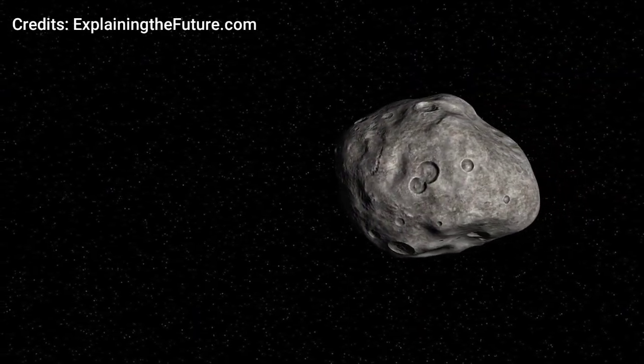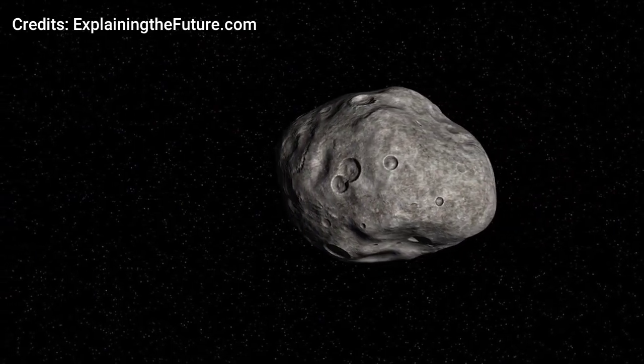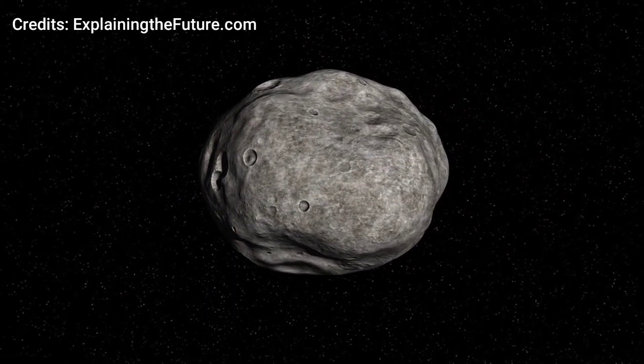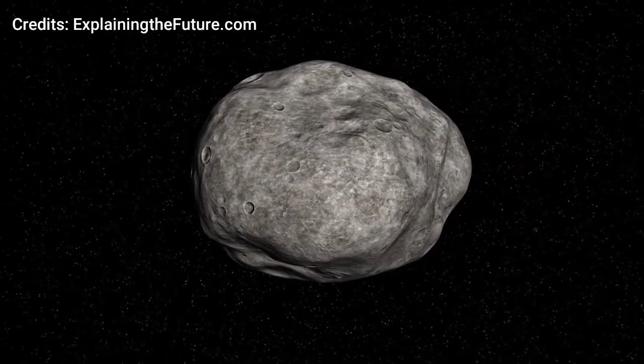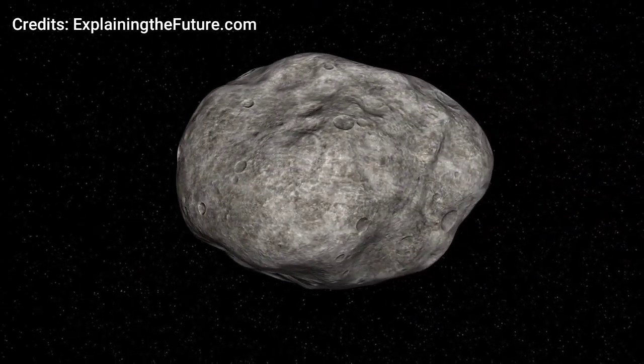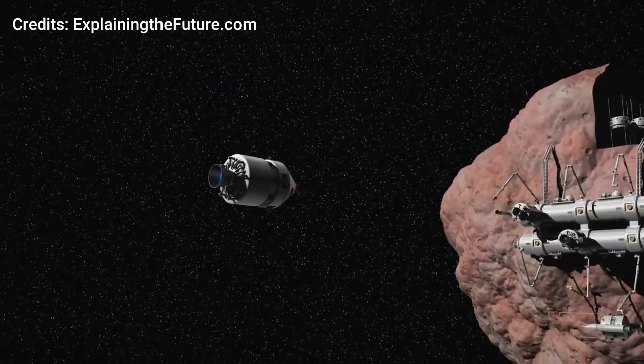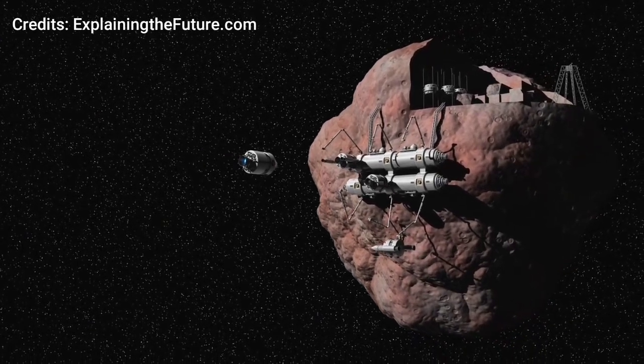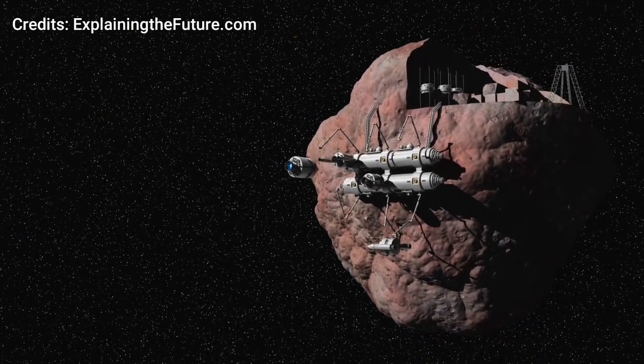Although we find valuable materials in asteroids, there is a challenging task in extracting and processing the minerals. The major problem is that asteroids do not have a slow rotation — they complete one rotation in just a few seconds. Some experts suggest that attaching rockets to the asteroid may slow down its spin, which may help in mining.